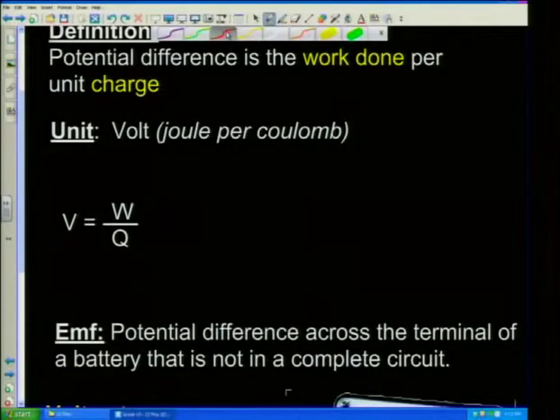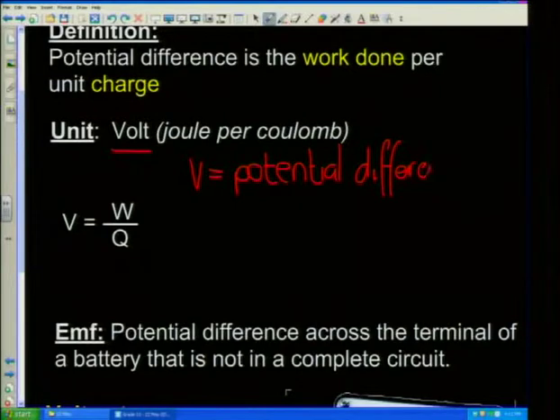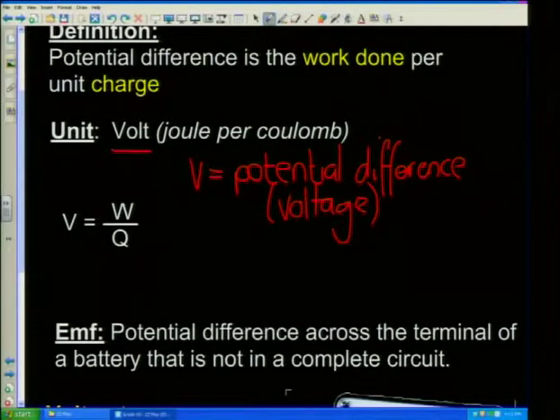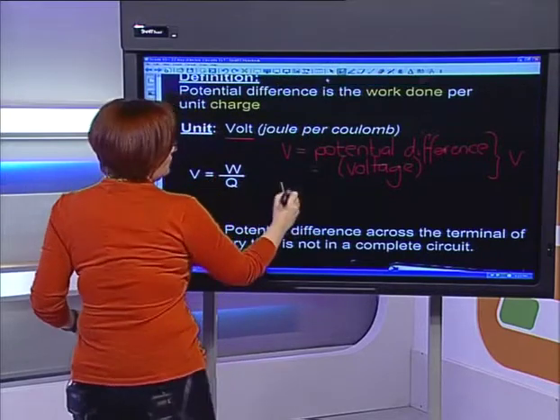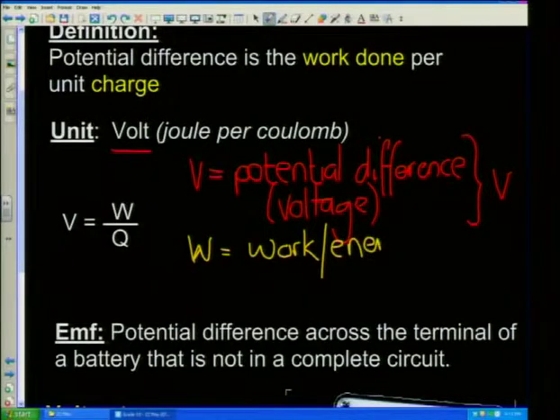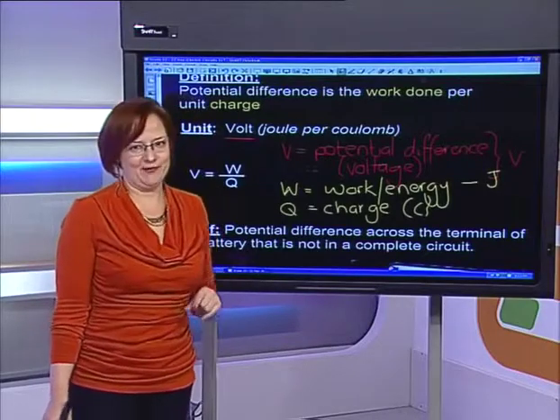Potential difference is measured in volts, which basically means joules per Coulomb. The equation is V equals W over Q — V is your potential difference, also often referred to as voltage in a question. The symbol for its units is also V, which is nice. W is work, also known as energy, measured in joules. Q is charge, measured in Coulombs. V equals W over Q will NOT be on your information sheet — this is something you need to learn.